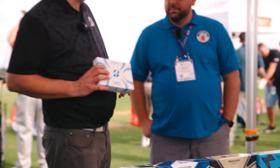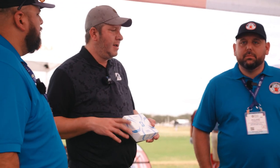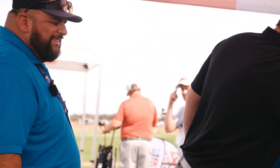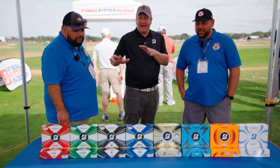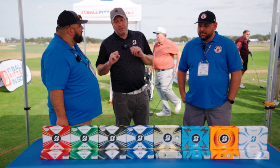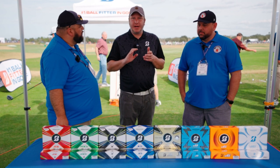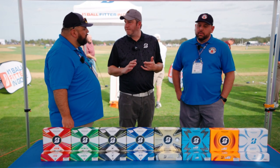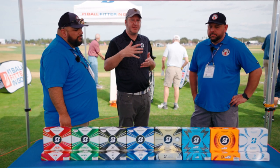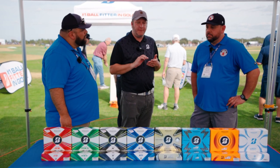Those are the new E-balls: E12, E9, and E6. We also have the Lady Precept, the number one selling ladies ball on the market — available in white and optic pink. That's the Bridgestone golf ball lineup. Ball fitting is key, so you can jump on bridgestonegolf.com and do our online selection guide — answer six or seven questions about your game and it recommends a golf ball.